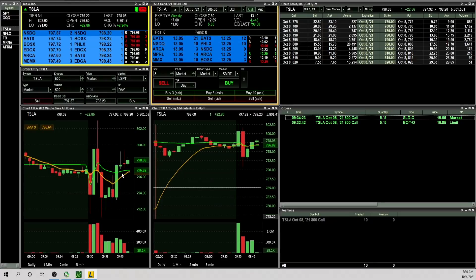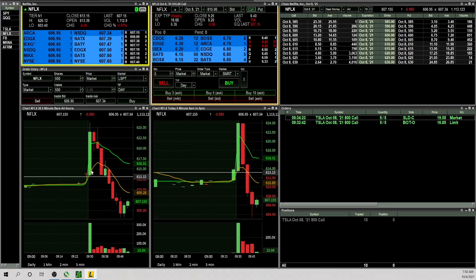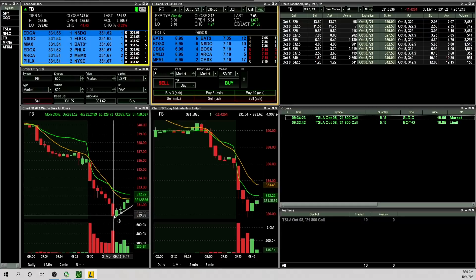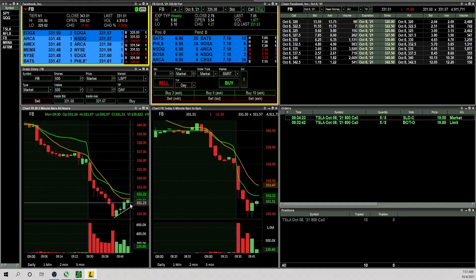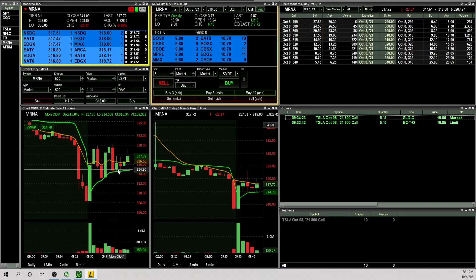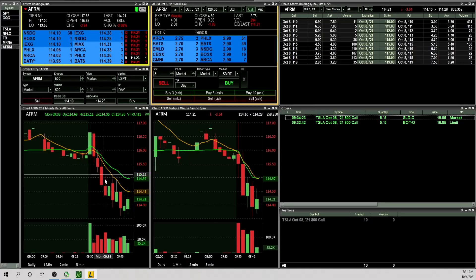Tesla is a little choppy — had a nice two-minute opening range break off the open which I took advantage of. Now it's just above the 9 and VWAP; maybe this can get a little stronger if it takes out the high of the day. Netflix had a big push off the open, made a new all-time high — basically 10 points straight up in the first two minutes — and has since given all of it back. Facebook still weak; looks like a nice bear flag here. MRNA had a big push off the open with a huge gap down but is now trading sideways right at VWAP and the 9 EMA.